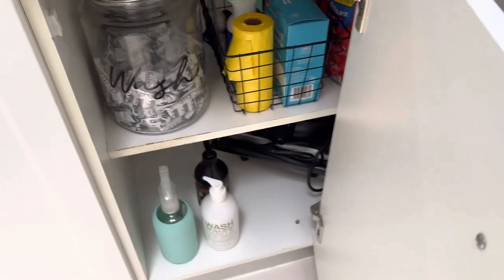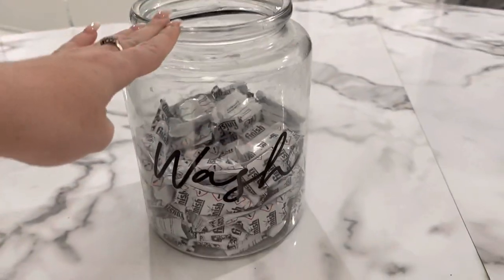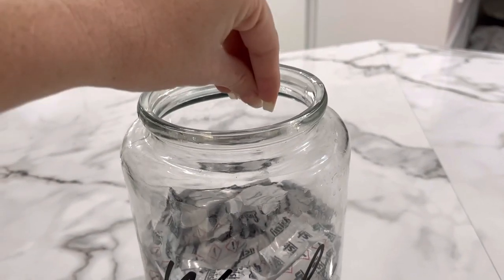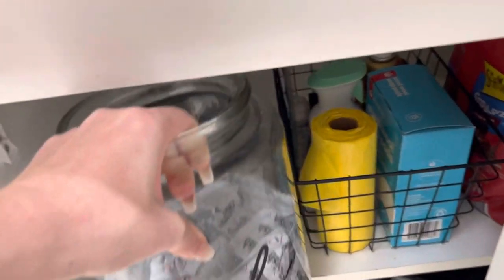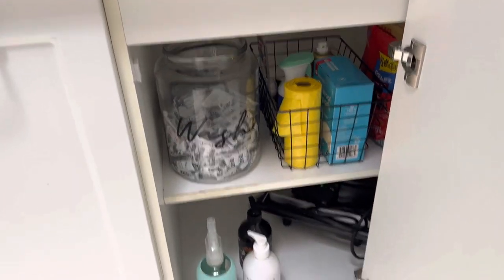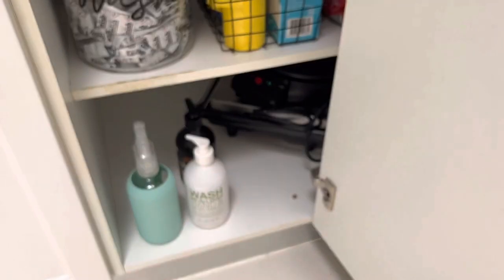In this drawer I have my dishwashing tablets because the dishwasher is right here. Even though this jar comes with a lid, it would be very annoying every day to have to take the lid off, so I just leave the lid at the back. It's always open so you can just put your hand in there — it's the little things that make a difference.